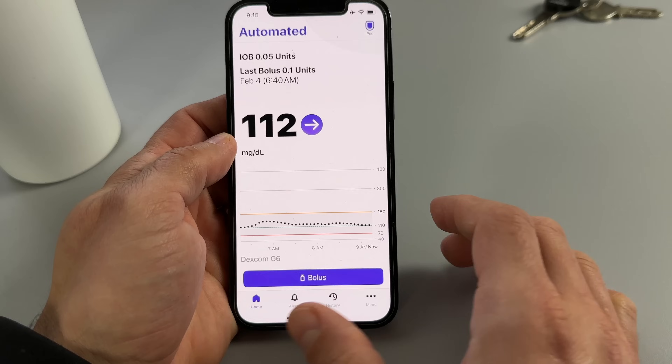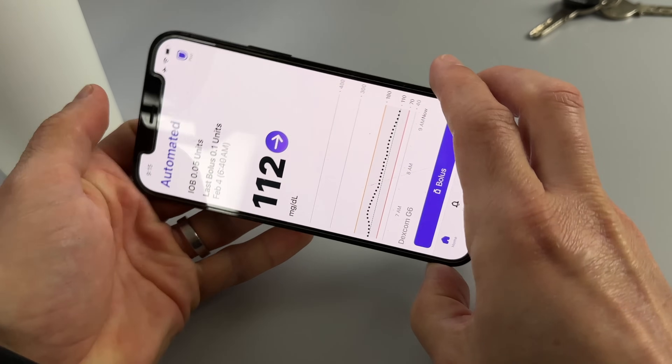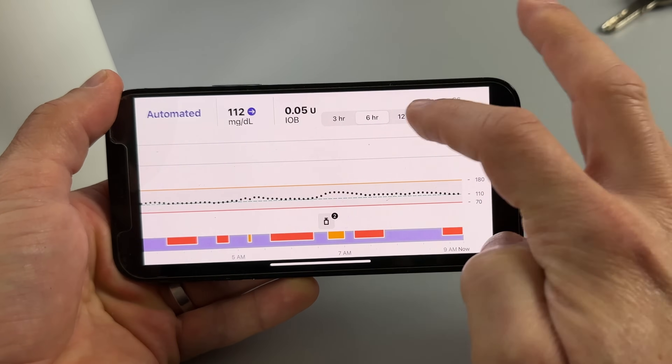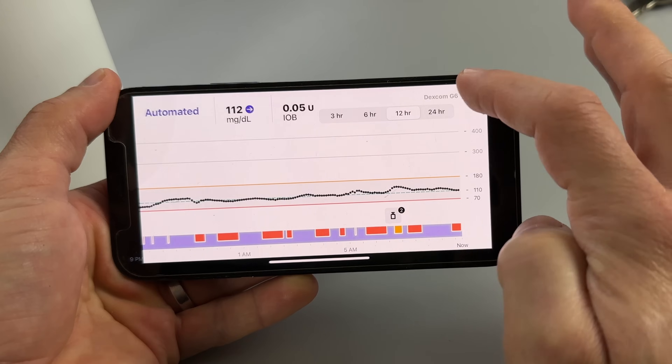This brings me to a super important point. When you're switching to a pump, you should have a deep conversation with your healthcare provider — not only about strategies for exercise but about the overall pump settings. No matter what pump you choose and no matter how good the algorithm is, it will only serve you as well as your settings are. One specific advantage of the Omnipod 5's smart adjust algorithm is that it learns your body's insulin needs and gets better over time. But it's important to get the initial settings right, be patient, let the system do its job, and don't try to fight the algorithm.